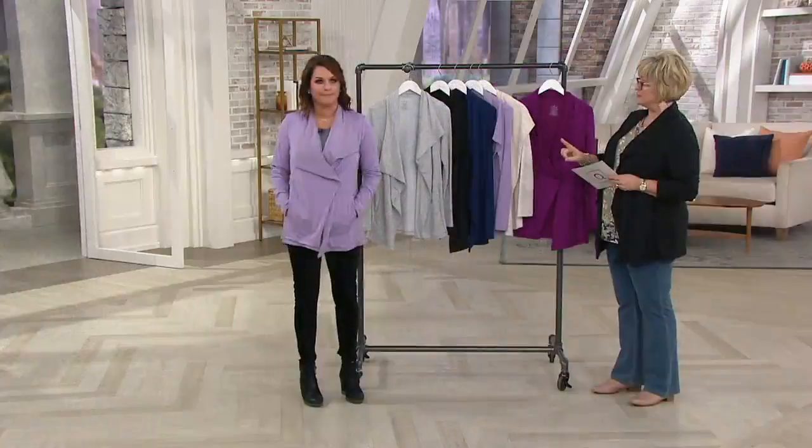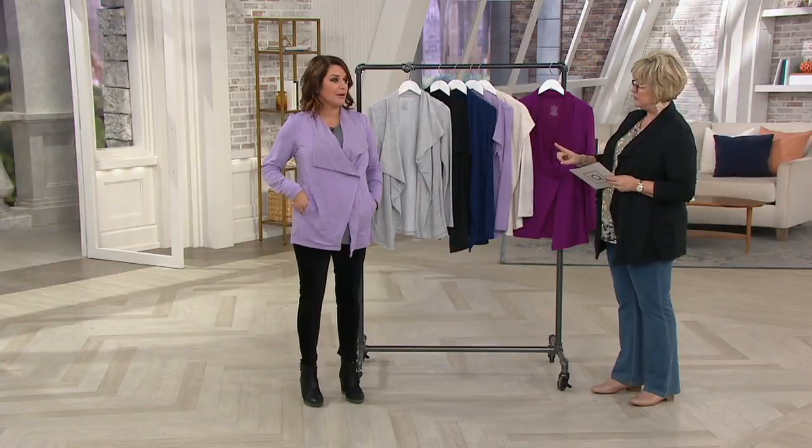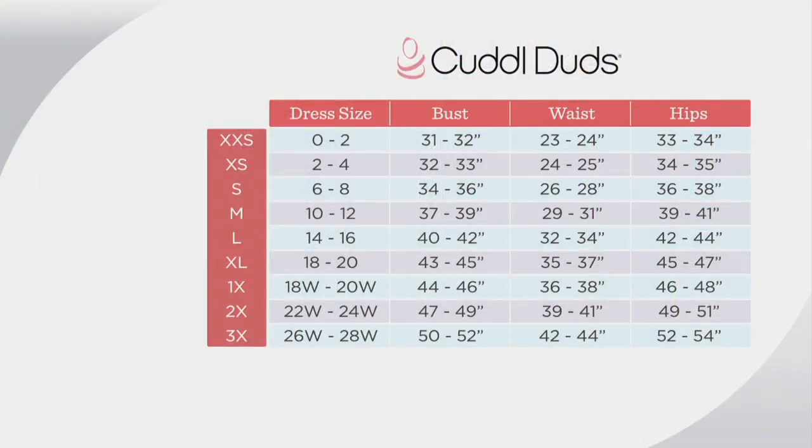Let's talk about sizing. Cuddle Duds is a national brand but very close to QVC sizing. This comes in extra small through 3X. Everything Cuddle Duds makes is designed for gifting too. If you're on the fence, don't worry too much — you can really eyeball it. Carrie is wearing a small and has also worn a medium on air and it drapes fine.